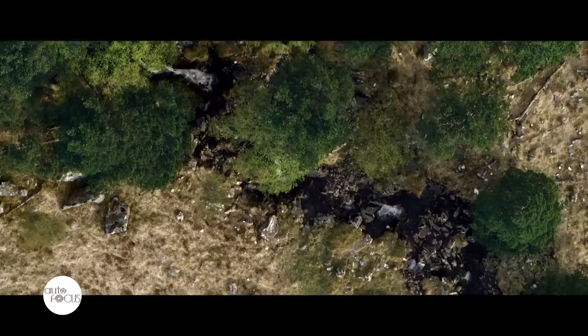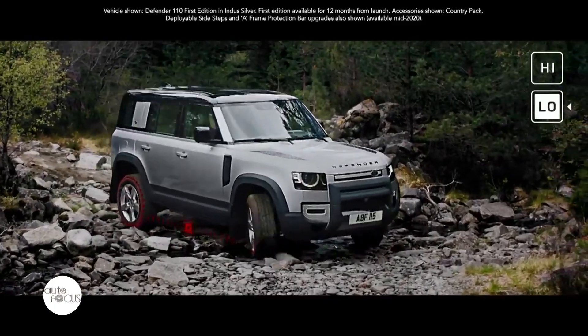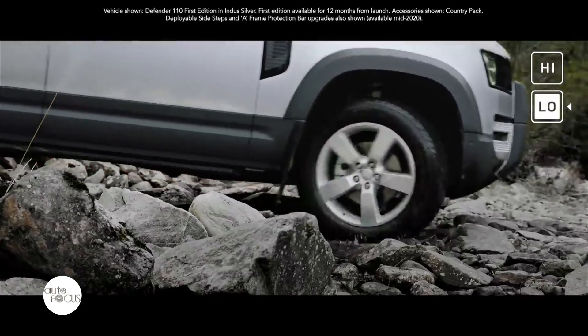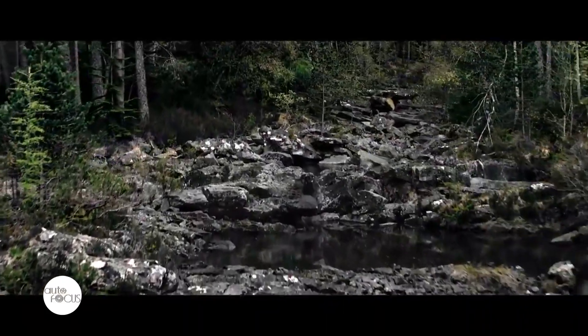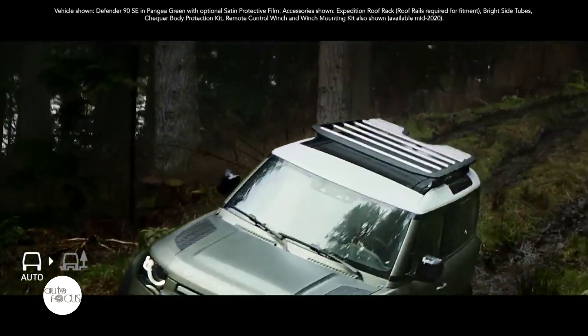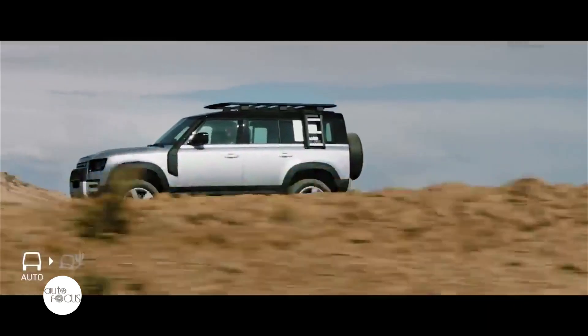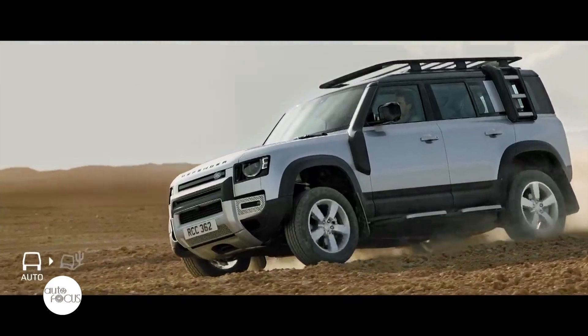Defender is very much about dual purpose. You can use it to take the kids to school, but at the same time, if you want to get out on the weekend and go off-road, go and have an adventure — that's when Defender comes into its own. The 4x4 systems with lots of electronics help people maximize their off-road ability whilst being safe.